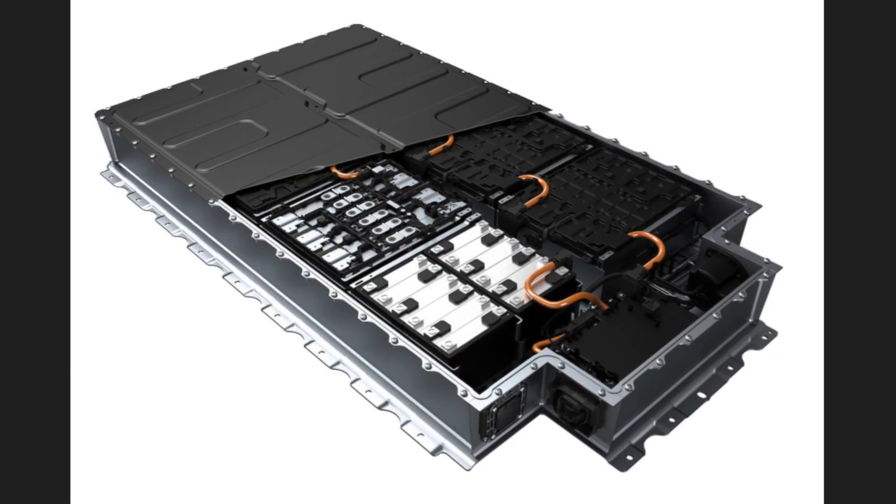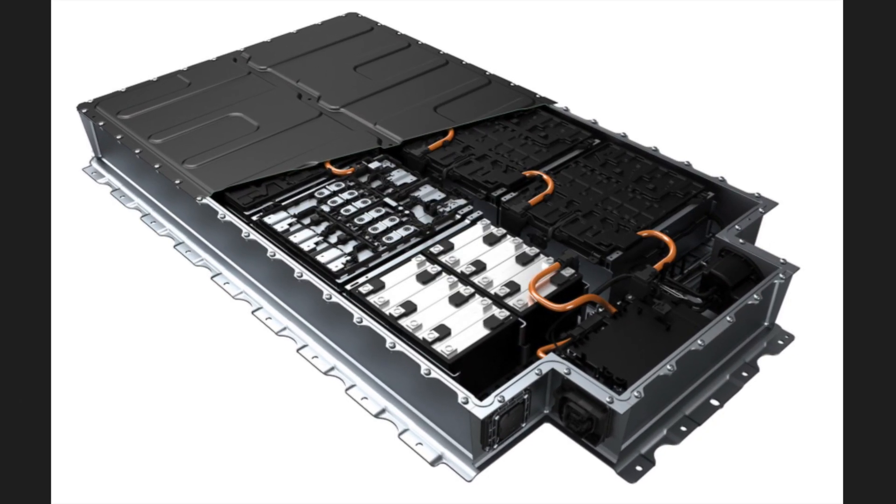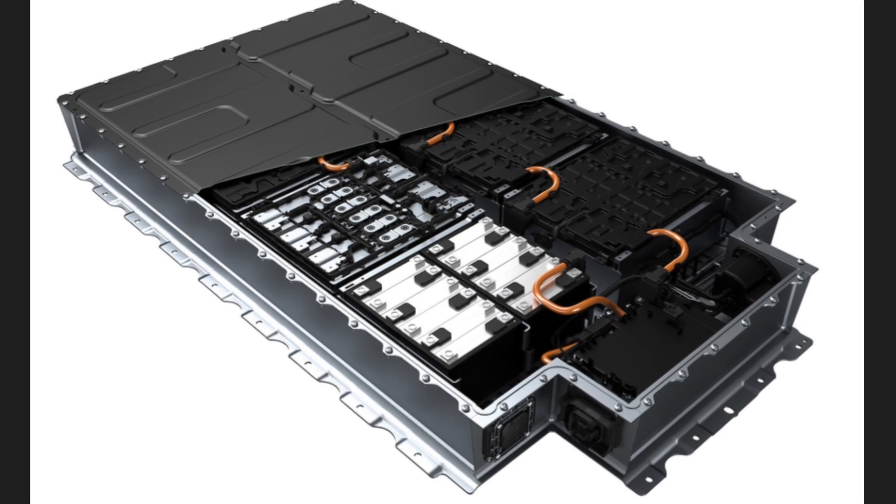Hi everyone, welcome back to the channel. Today I just wanted to cover a quick update with the battery status on my i3 and review what's going on.